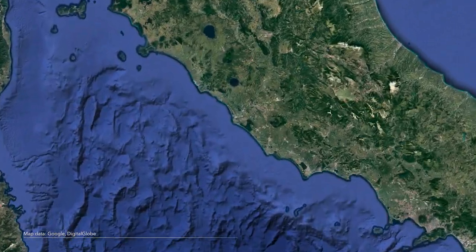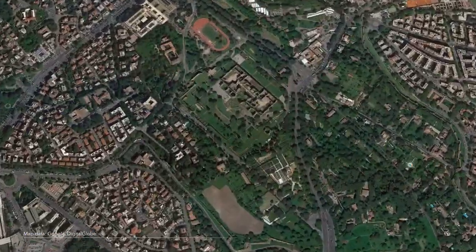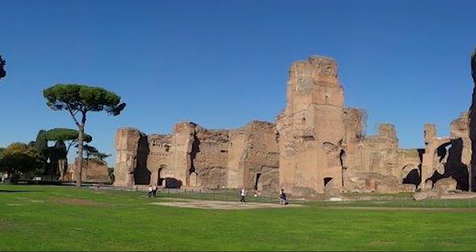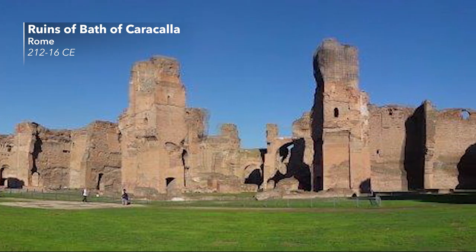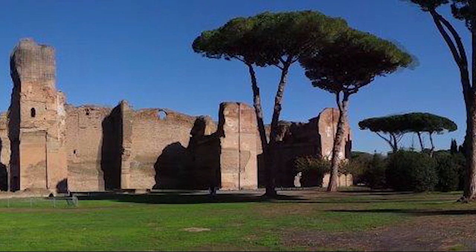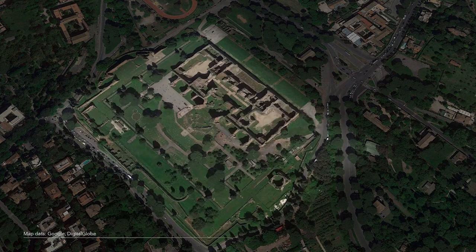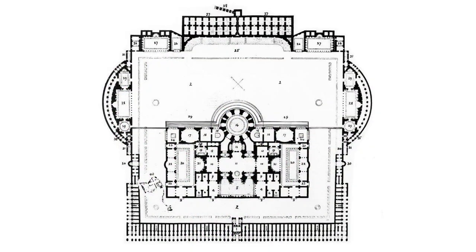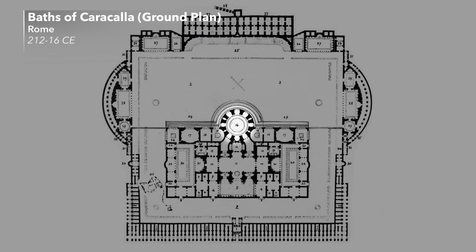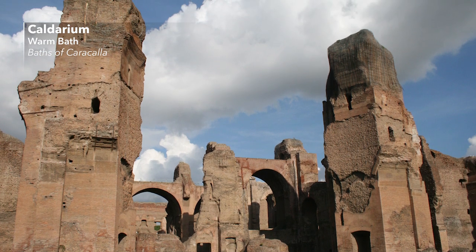The largest and most impressive public baths existed in the city of Rome. The vast complex of the Bath of Caracalla, for example, which was built in the early third century CE, measured 337 by 328 meters — the size of 15 soccer fields. It has been estimated that several thousand Romans could use it in one day. The massive ruins convey a good impression of the size and splendor of the bath even today. The central building shows a symmetrical design typical for the imperial bath, with large changing rooms leading to various cold and hot rooms with pools. At the center is a large circular warm bath roofed by a gigantic dome with a clear span of 35 meters.